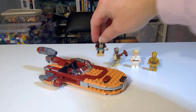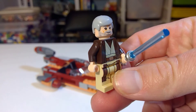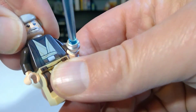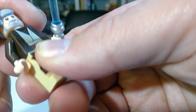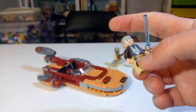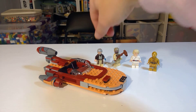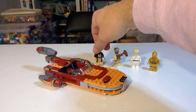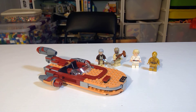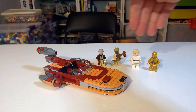The Obi-Wan Kenobi is a really nice figure — he didn't come with a hood. The hairpiece is really solid, really appropriate. He's a fairly in-demand figure, commanding anywhere from five to seven dollars. Future versions of Obi-Wan do have the hood. So between C-3PO at around $4 and Obi-Wan at around $6, that's already $14 in figure value.